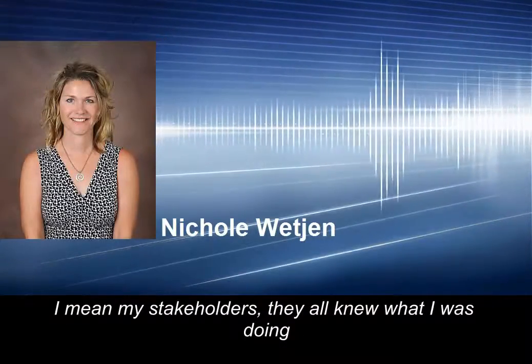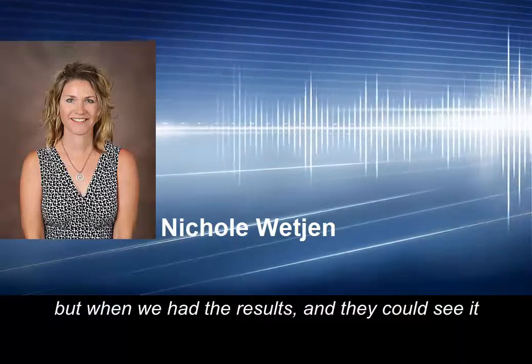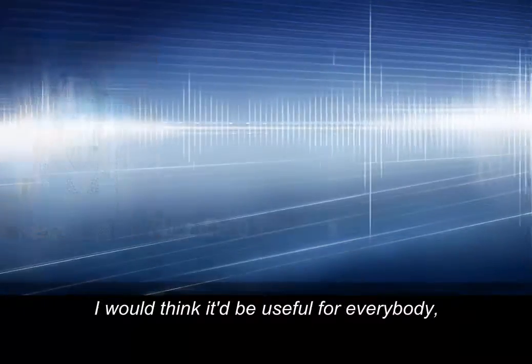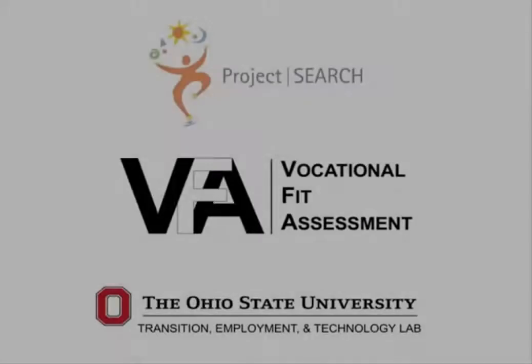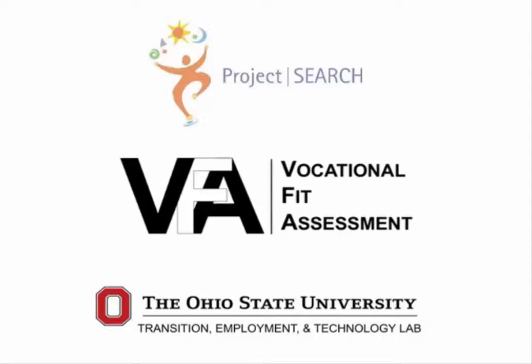My stakeholders all knew what I was doing, but when we had the results and they could see it, they were like, 'This is amazing.' I would think it'd be useful for everybody, so I would definitely recommend it. Thank you.